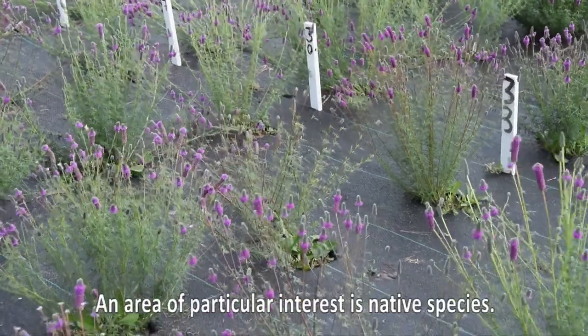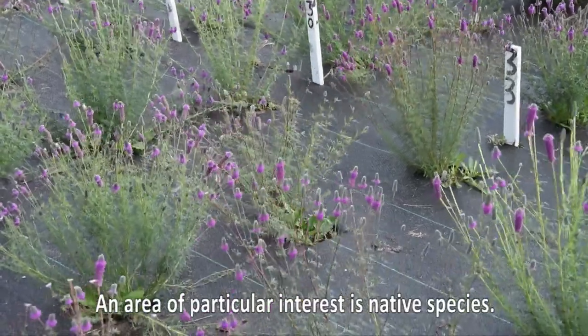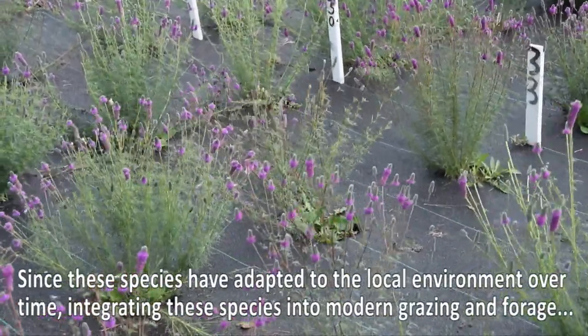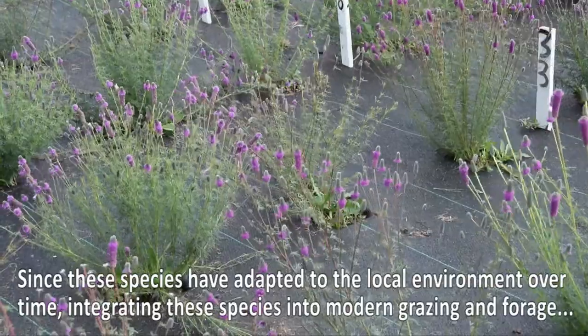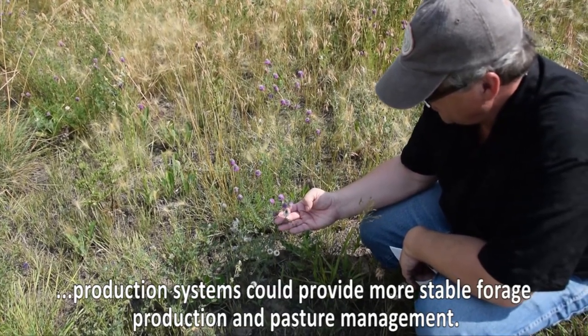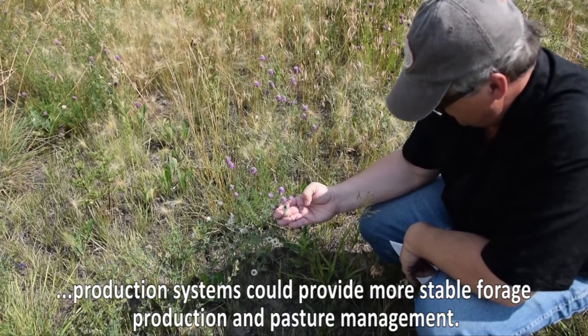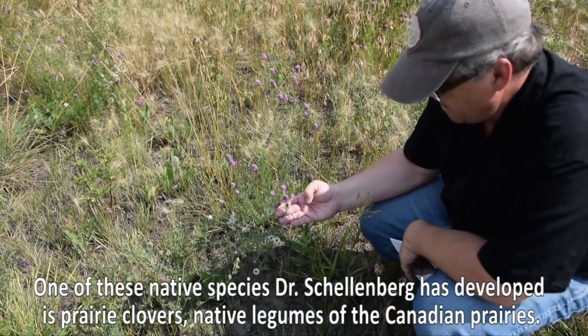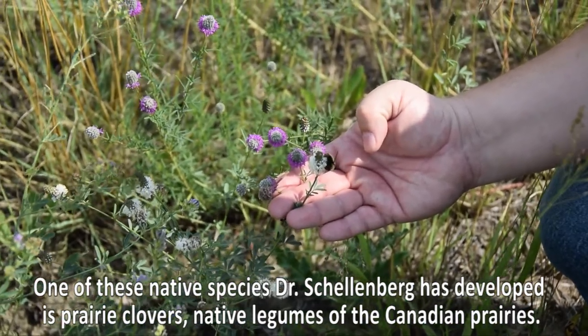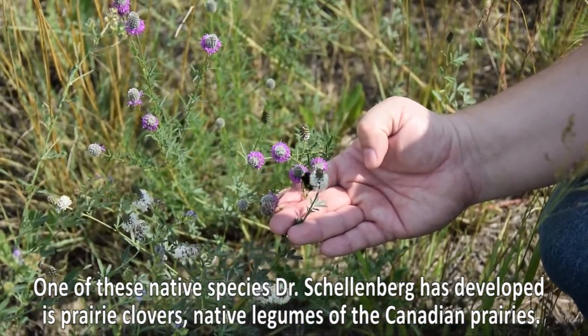An area of particular interest is native species. Since these species have adapted to the local environment over time, integrating them into modern grazing and forage production systems could provide more stable forage production and pasture management. One of these native species Dr. Schellenberg has developed is prairie clovers, native legumes of the Canadian prairies.